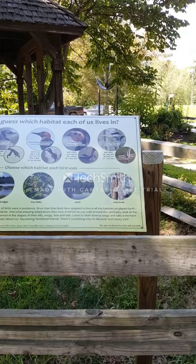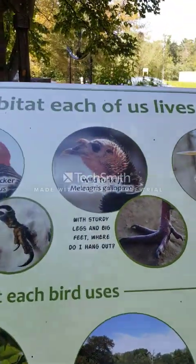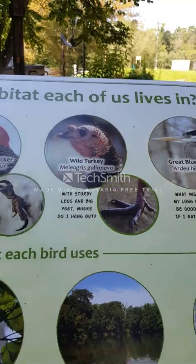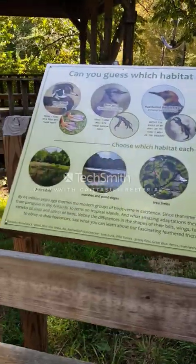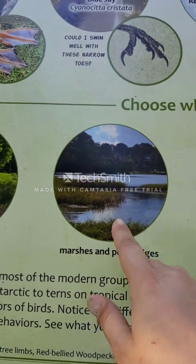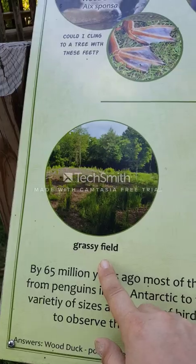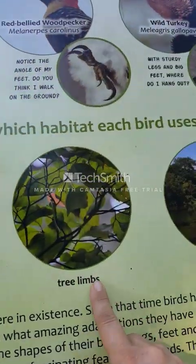And here are some birds that they have here, including a turkey. We're definitely going on this little route. We're gonna see marshes and pond edges and grassy fields. Of course, tree limbs.